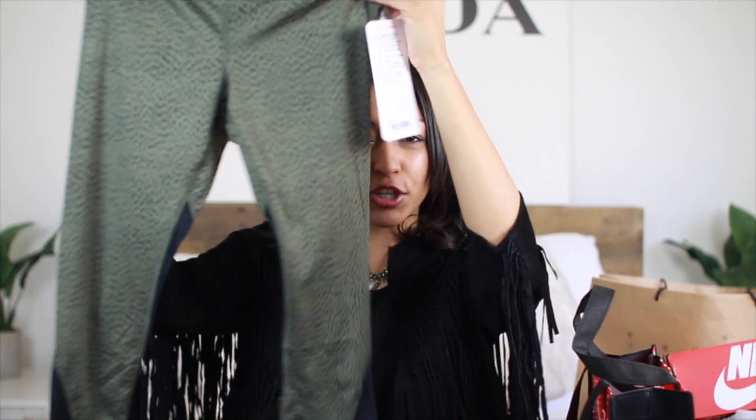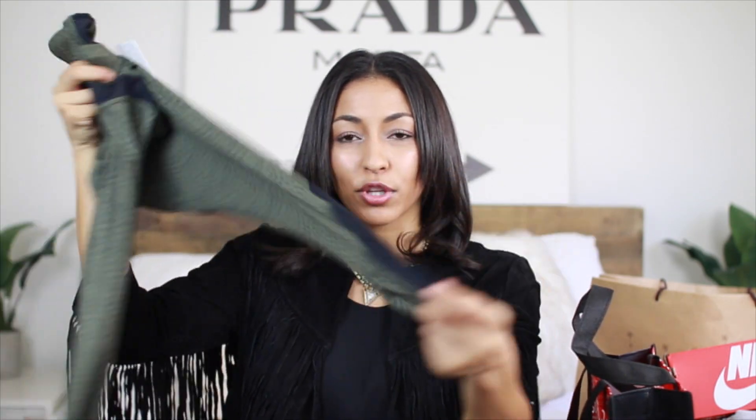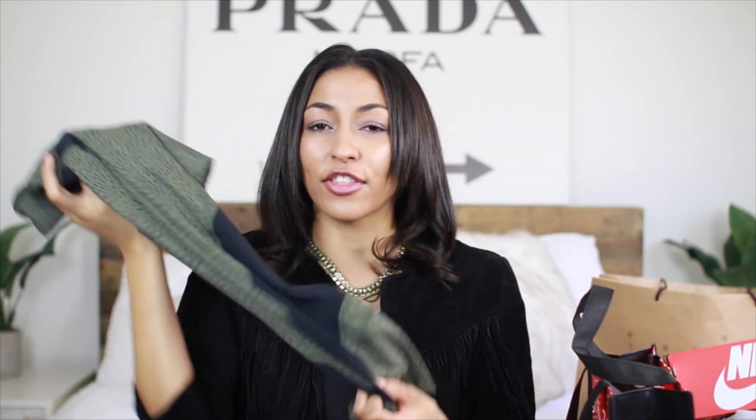Next up is Lululemon and I only got one thing from here, just because Lululemon is pretty pricey and they weren't necessarily having anything super special of a sale. These are the Run Inspire Crop 2, and again with the olive green color — this is just like my favorite color right now. I got these little workout crop pants and they have cool little black detailing on the leg. I thought this would inspire me to work out more because I've definitely been slacking lately.